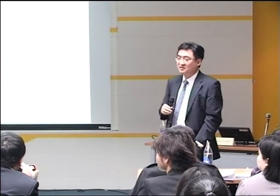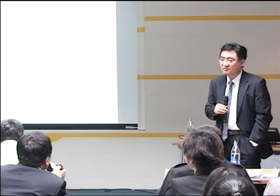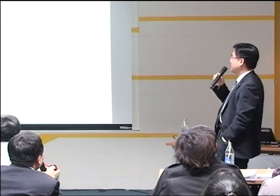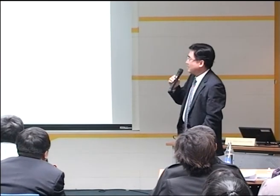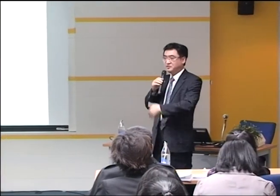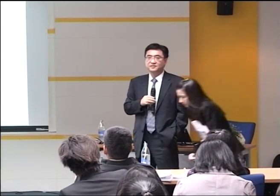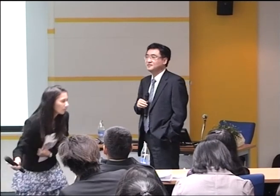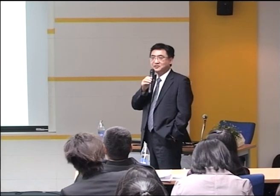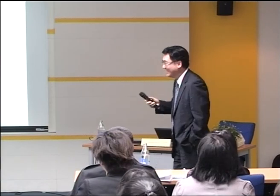It's very important to commercialize your technique. You mentioned some companies — have they joined? Yes, more than 30 Korean diagnostic companies will join our project. Thank you. Let's thank our speaker again.